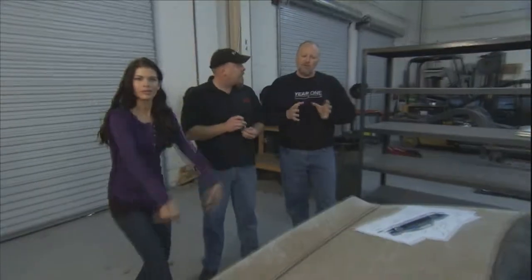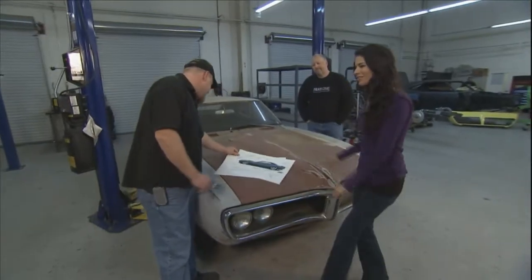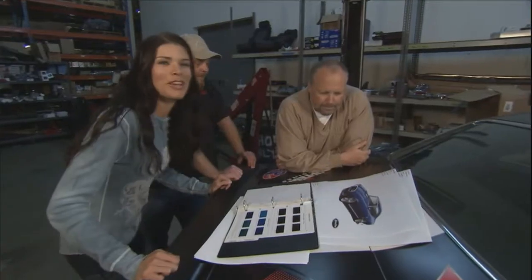The car's developing so much attitude. This is like the first time we've ever designed a car with a girl. It's just a little sparkle. So what do you think about my new rear end? It's just beautiful. It'll be her very own custom Firebird. She's going to be on fire.